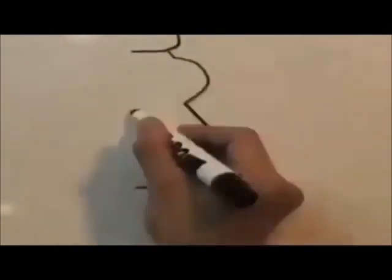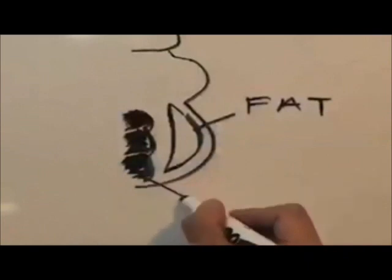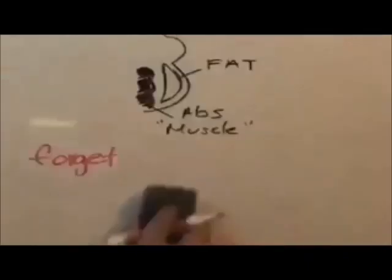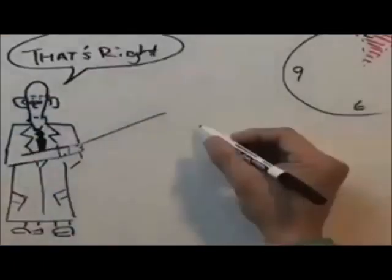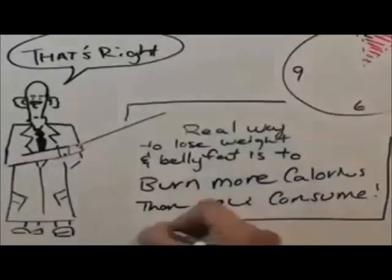The key to getting abs is burning your belly fat. Because before you do, no matter how much you train your abs, they won't be visible — they'll be covered by the fat. And forget what all the fad diets tell you; research has proven that the only real way to lose your belly fat is to burn more calories than you consume. That's it.